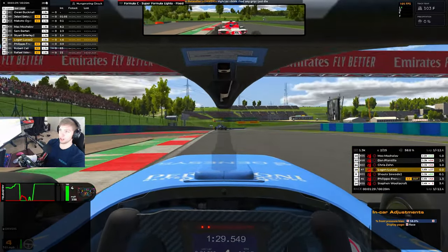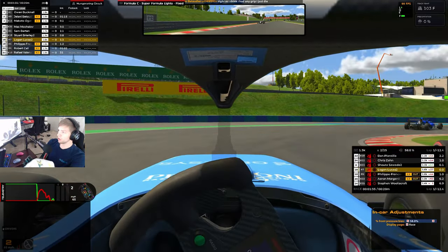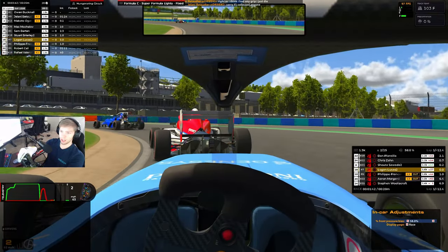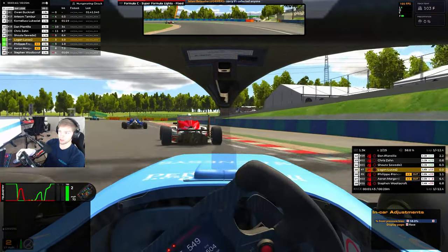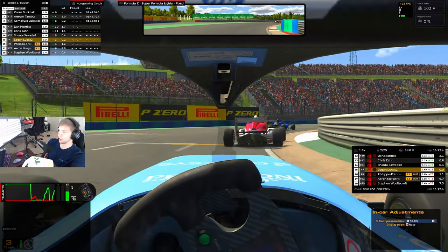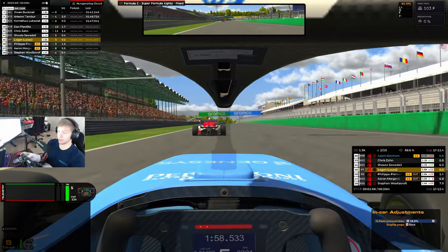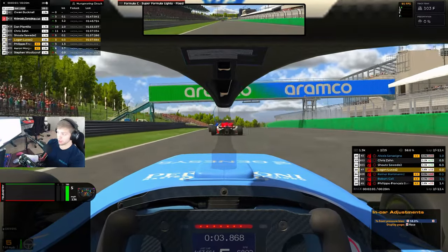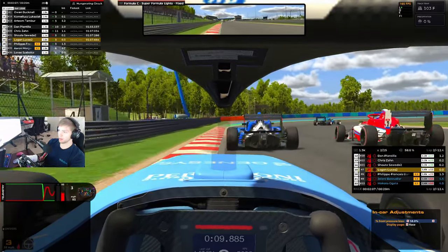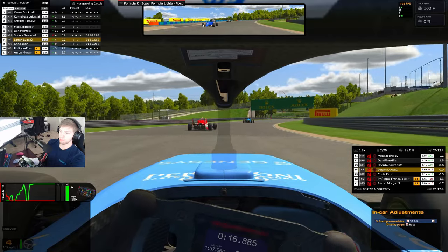When we got back on it just launched us. Shouta gets by on our inside and we were just not paying attention to our gear selection correctly. Just gotta make sure we get a good run down the straight. Cold tires in Super Formula Lights can be very tricky on that first lap; after that first lap they really start to come in and it's not that bad. We got by Chris as well.